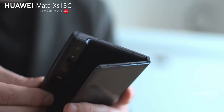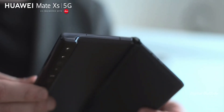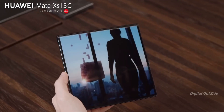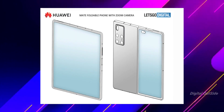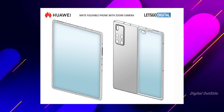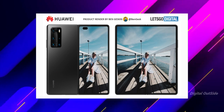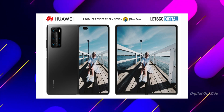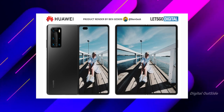Huawei appears to be changing that in its next Mate X2 folding phone. They recently filed a patent discovered by Let's Go Digital, and it's clearly Huawei's answer to the Samsung Galaxy Z Fold 2. The concept features both a large primary display along with an external screen.